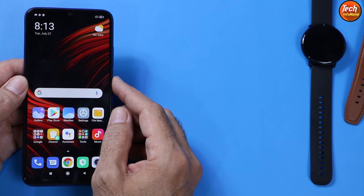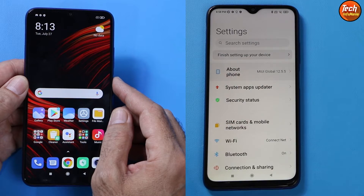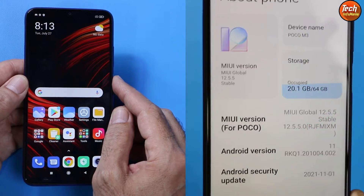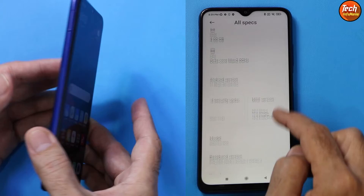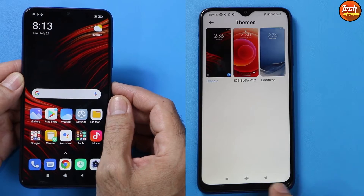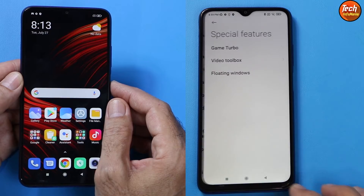I have updated my Poco M3 from MIUI 12 to MIUI 12.5.5, the stable stock release from Xiaomi for Poco M3. Good morning, good afternoon, and good evening everyone. If you have a Poco M3 and your device is still stuck on 12.0.11, that is MIUI 12, and you want to update, then watch this video.